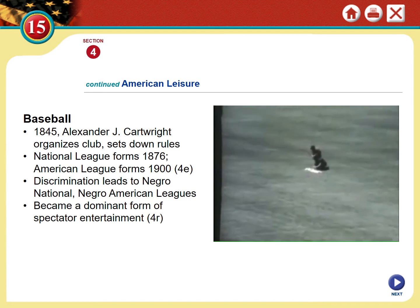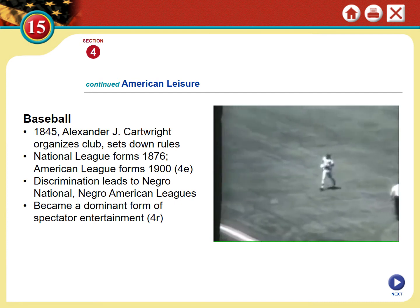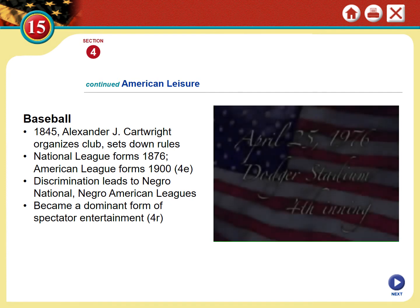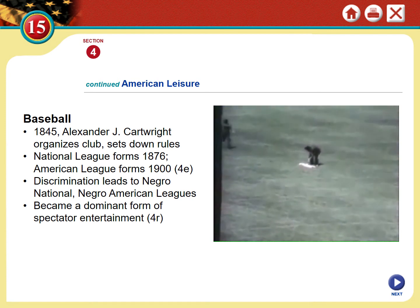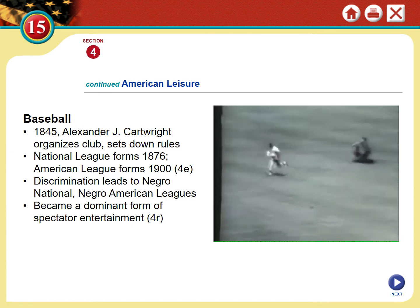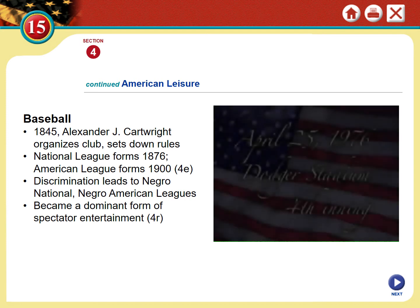Baseball has been a spectator sport in American history for a very long time, and it has also been an avenue for the civil rights movement. There are many famous African-American baseball players — Jackie Robinson being one of the more famous, though that comes later. These athletes had to encounter discrimination and handle it in a public way because they were public figures. African Americans at this time were not allowed to play with white Americans, so they formed their own league. In many ways, sports did bring us together as a dominant form of spectator entertainment.